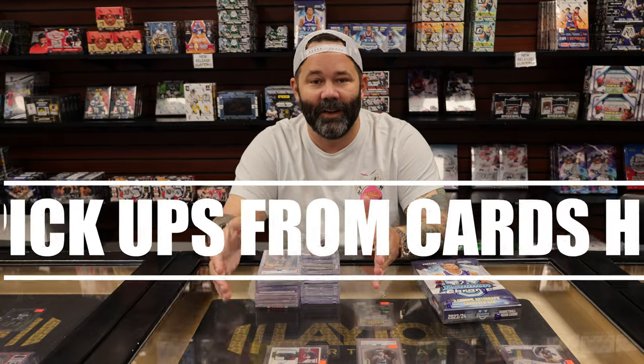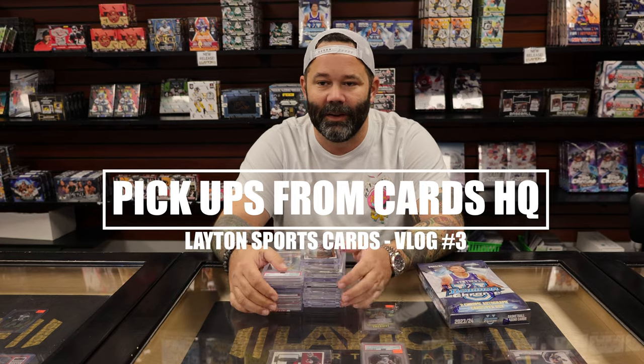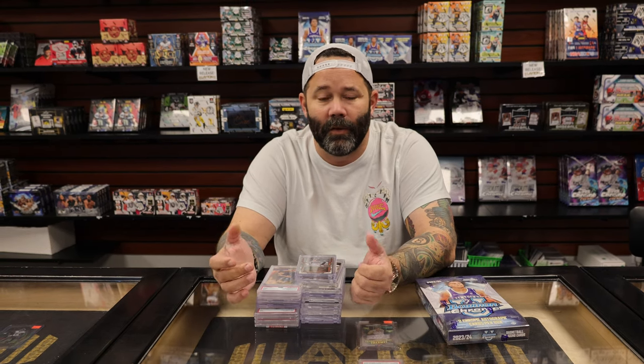How's it going everybody? Just got back from Cards HQ in Atlanta, Georgia — Jeff Wilson's new huge baseball card shop. We had an awesome time. Special thanks to Jeff and his entire crew for inviting us out there to take part in the grand opening. Myself and Hallie were there. They were super hospitable and the shop is amazing.